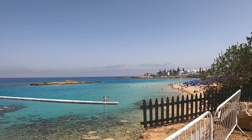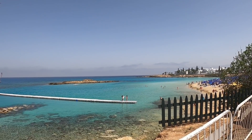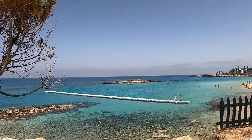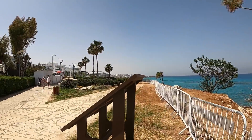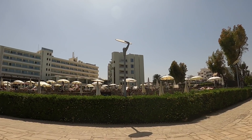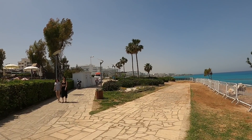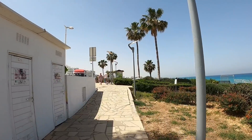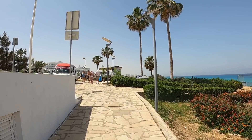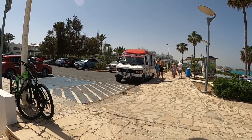Hi guys, George from Cyprus Insights. Today I'm at Fig Tree Bay at Protaras. It's a beautiful day and there's a lovely breeze, so I fancy a little walk up to the main road where all the shops and restaurants are. We've been walking up to the main road and there's Kapol Bay Hotel — beautiful hotel, look out for the video of Kapol Bay.